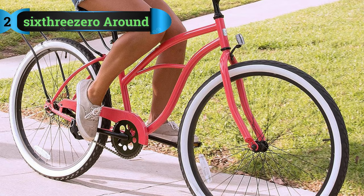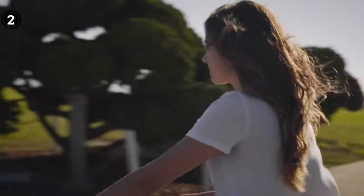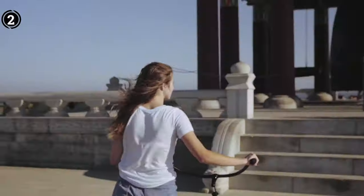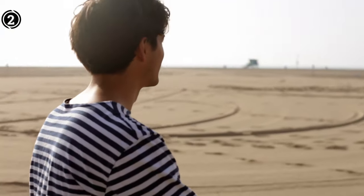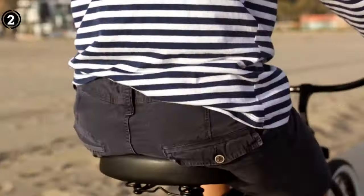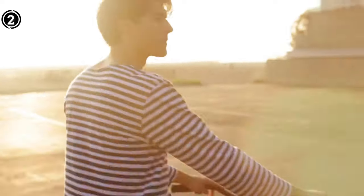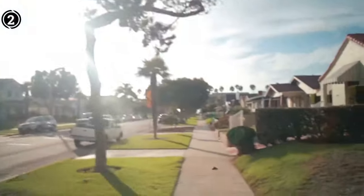List number 2: 630 Around-the-Block Cruiser Bike. If you grapple with lower back discomfort, this bike is the ideal choice for you. It's tailor-made for relaxed and comfortable rides, perfect for leisurely jaunts around your neighborhood. What sets this bike apart is its commitment to providing a comfortable grip. Unlike many other bicycles on the market, this model features an expansive seat designed to evenly distribute your weight. Riding it can alleviate both groin and lower back pain, and it's suitable for longer rides, offering affordability and comfort over extended periods.